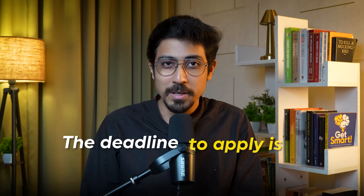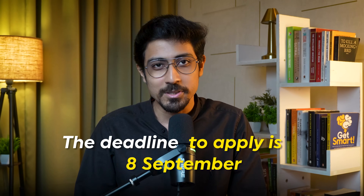The only catch is the deadline to apply for this internship is 8th September. In this video we'll see the entire application process and I'll give you some tips on how you can increase your chances of getting selected.